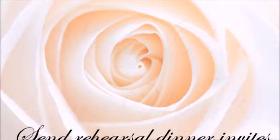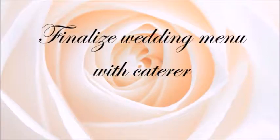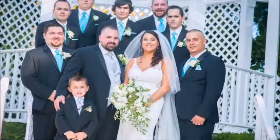Six weeks before your wedding: send rehearsal dinner invites, have your bridal shower, finalize the wedding menu with the caterer, finalize flower arrangements, meet with your venue, and reserve tuxes for the men.